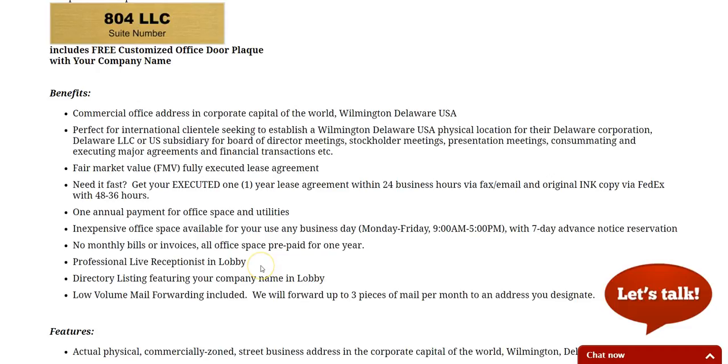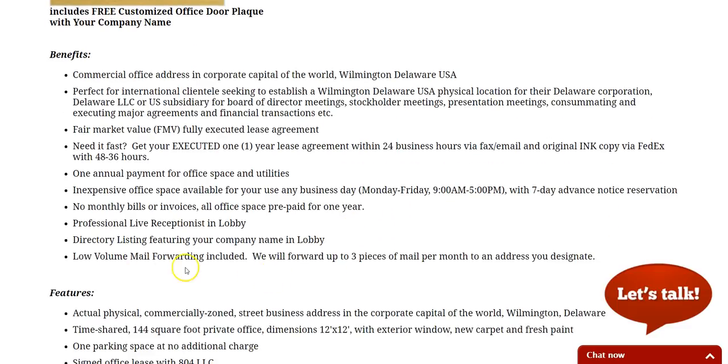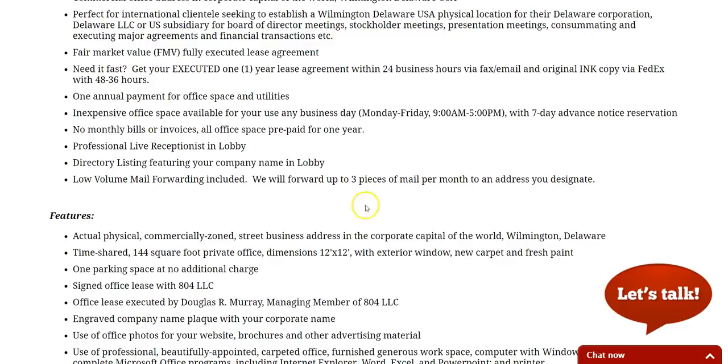We have a professional receptionist in the lobby, and you'll get a directory listing featuring your name on our lobby board. We also include mail forwarding — a low volume mail forwarding — so we'll forward up to three pieces of mail per month to any address that you designate.